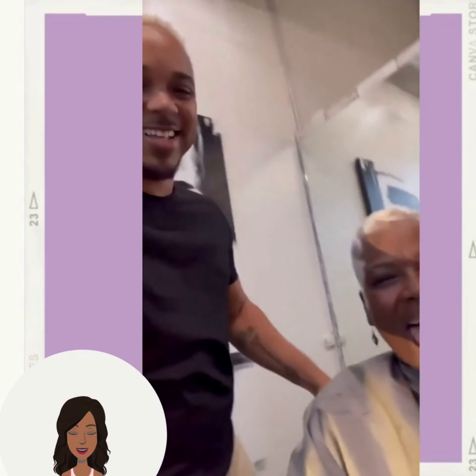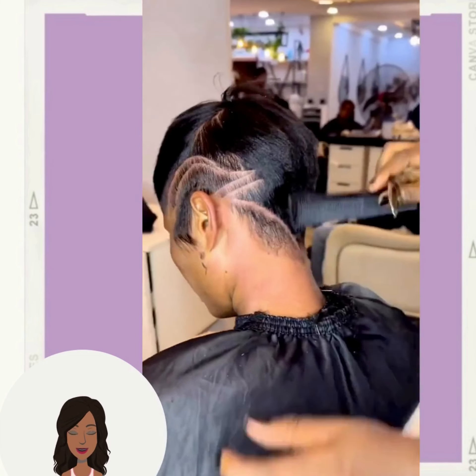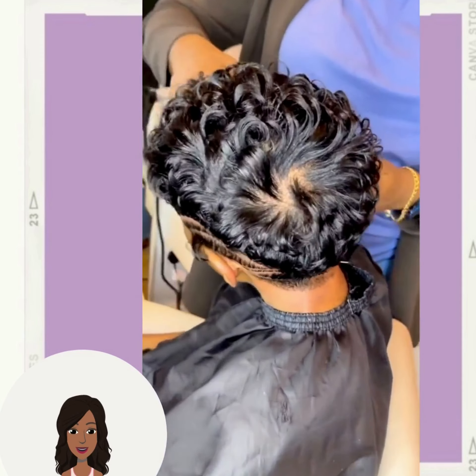And then we have a hair transformation. It looks like she is going with the platinum pixie trend. Absolutely stunning. Followed by another beautiful all black pixie cut with a gorgeous design on the side.